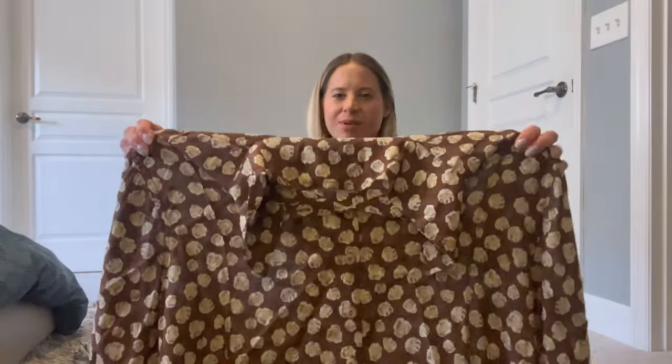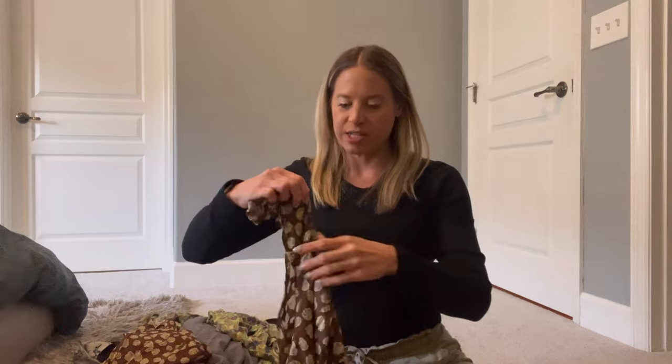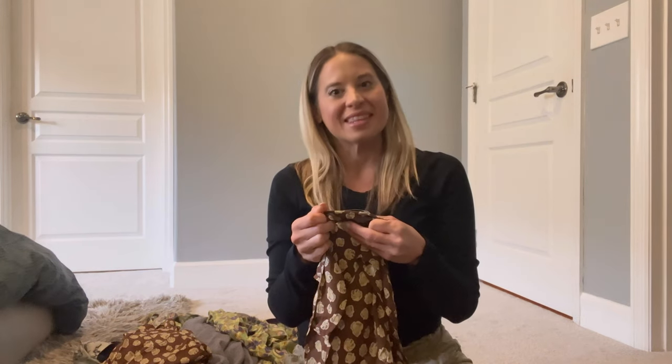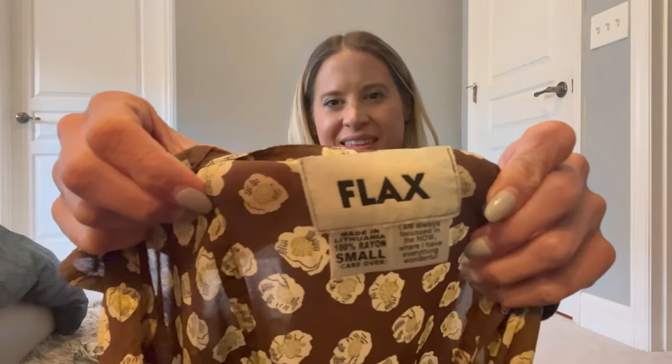The brown color reminds me of like popcorn. This is a vintage piece — I did look it up and it was from 2001. I always think it's funny thinking about how 2001 does not feel like it is vintage — showing my age a little bit. But really 2001 was a long time ago. This one is a dress in that same print, and the tag says 'I am always focused in the now where I have everything wonderful.'